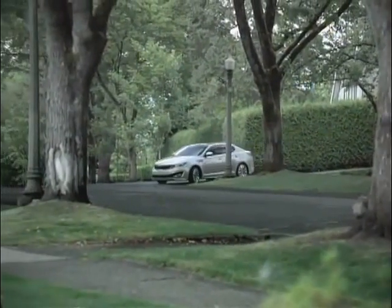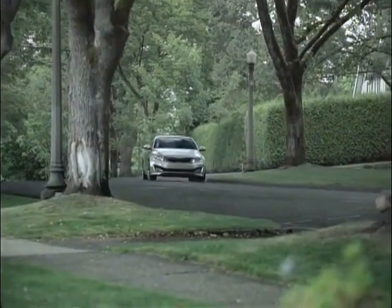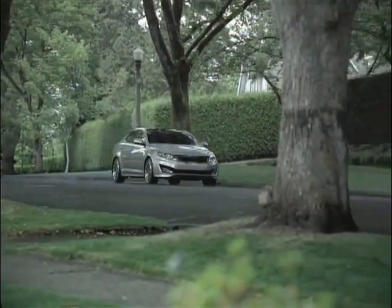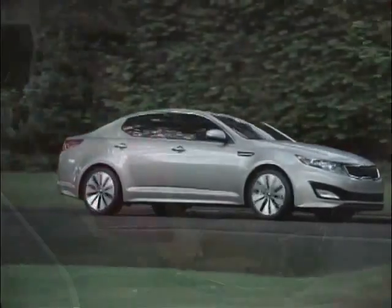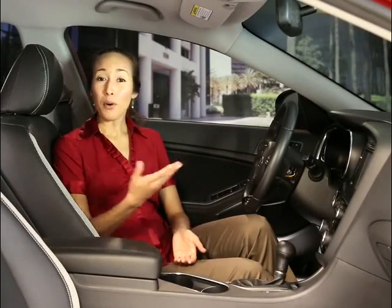Remember that underinflated tires can have a negative impact on performance, such as adversely affecting vehicle handling, reduced fuel economy, and possible tire failure. So keeping your tires properly inflated is the smart thing to do for your pocketbook and, more importantly, your vehicle.